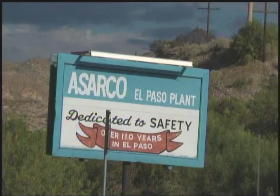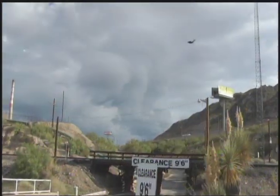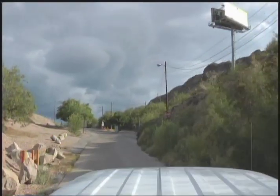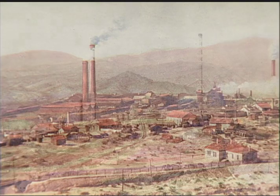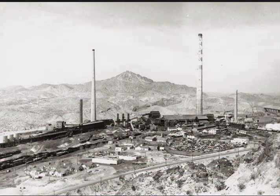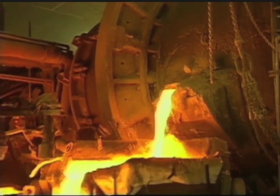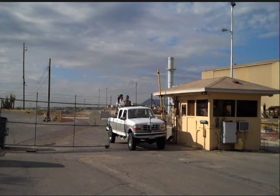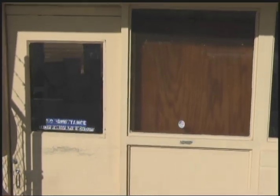You're about to go on the last tour of an American industrial giant. For more than 110 years, the smelter in El Paso, Texas drove the region's economy. But few people ever saw what went on inside. Our cameras were allowed in just before the smelter's demolition began in the summer of 2010.